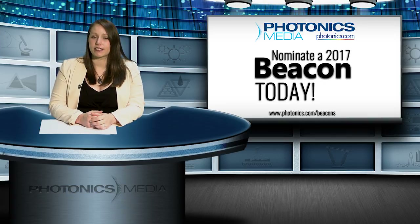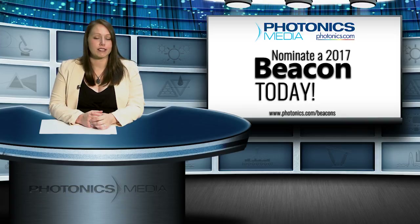And while you're at photonics.com, be sure to check out the videos featuring some of last year's nominees. All winners will be featured in Photonics Spectra magazine later this year.